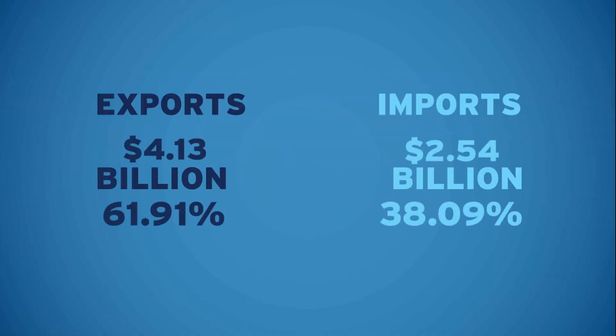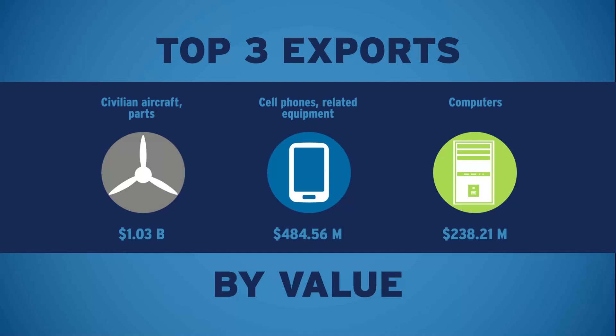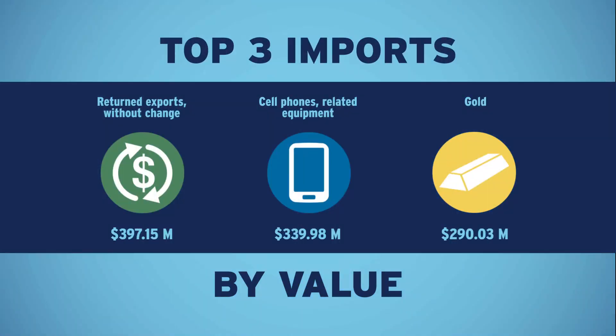Here's a breakdown by total exports and total imports. Getting a little more granular, here are your top three exports by value and your top three imports by value, also in the most recent month.